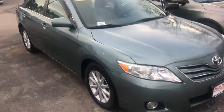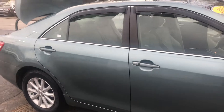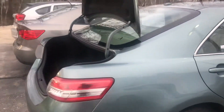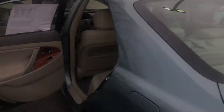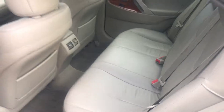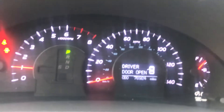I just did a pretty extensive walk around — this vehicle is in amazing condition, really virtually no scratches, no dings, no dents on the exterior. Interior is in great condition as well. Leather is in great condition; whoever had it definitely took care of it.